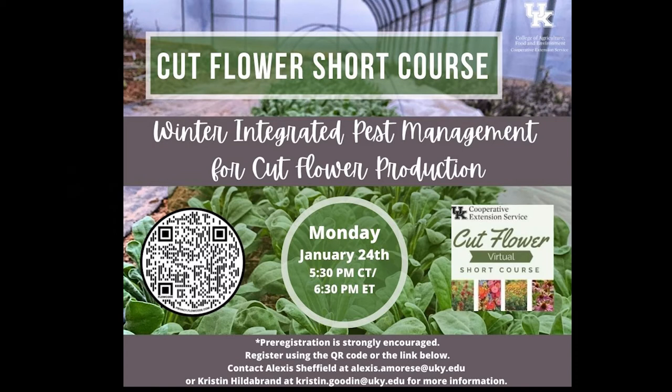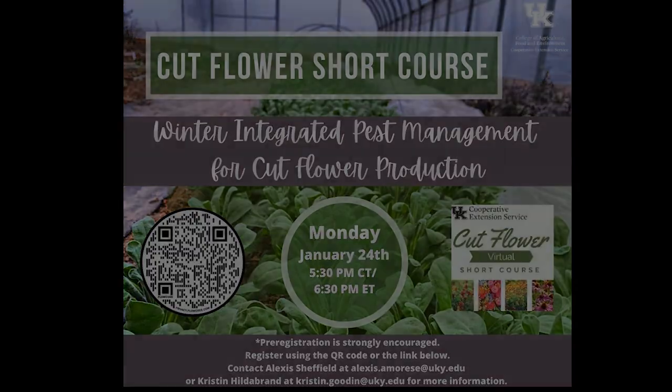Looks like we've got the majority. Thank you guys for taking that. Nicole, if you will take over. My name is Nicole Gauthier. I am a plant pathologist at the University of Kentucky.